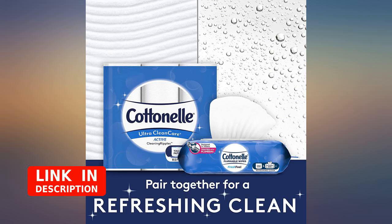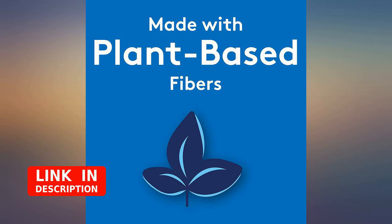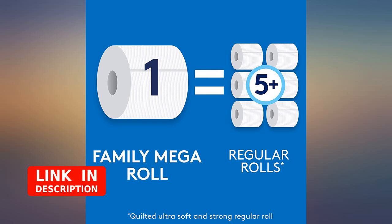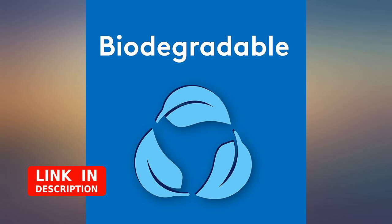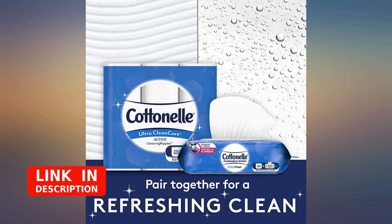Cottonelle Ultra is a really good toilet paper, but it is not quite as strong as regular Cottonelle, so it's really a question of which do you prefer: strength or softness. I was trying to find rolls with the most sheets of toilet paper, so I chose this option. It is very, very soft, which is nice to your bum.